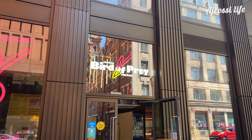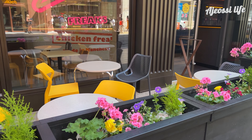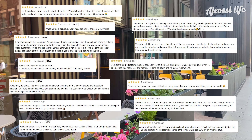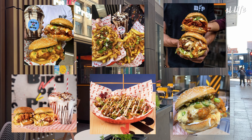Hi guys, it's a lovely day and I'm here at Bird of Prey, the brand new fried chicken restaurant in Manchester, just a short walk from Oxford Road. I've heard a lot of great things about this place and there are plenty of positive reviews on Google, as well as pictures on Instagram. I'm here to make my own mind up though.